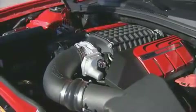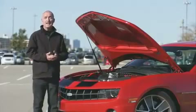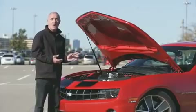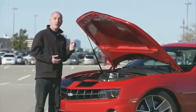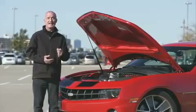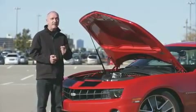The supercharger is basically the same unit you'll find on the Corvette ZR1. In the case of the automatic transmission, it bumps the horsepower from 400 to 560. In this car, because it's got a manual transmission, it jumps from 426 to 585 horsepower — enough to grab your attention in a hurry. It'll also burn rubber even in second gear.